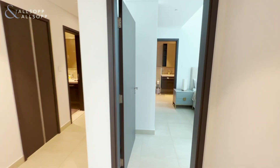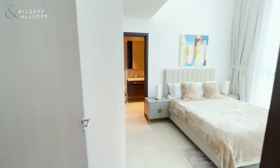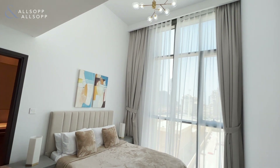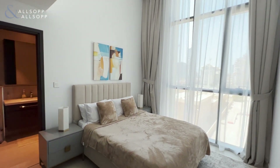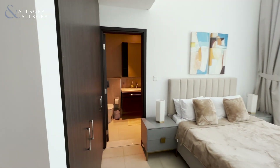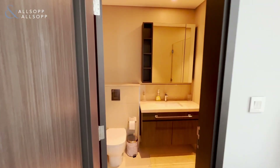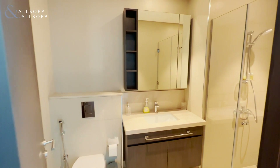Moving on across the hallway, we have the second bedroom here, again with these incredibly high ceilings and floor-to-ceiling windows. Then moving on, we have the ensuite of the second bedroom with walk-in shower.